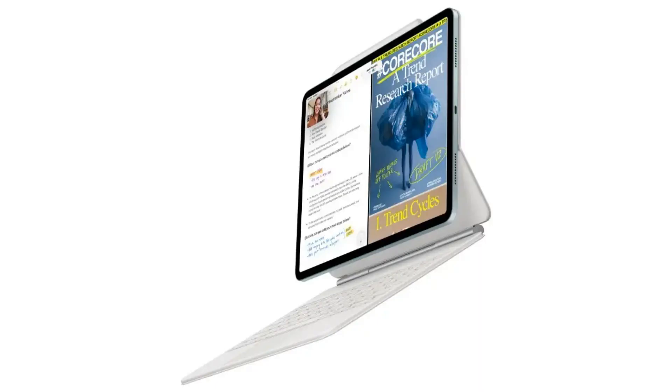Apple is gearing up to revolutionize the iPad experience with a significant software update set for WWDC 2025, expected to bring a major overhaul of the user interface, making it more similar to macOS. This redesign, codenamed iPadOS 19, will focus on enhancing productivity, multitasking, and app window management, giving users the powerful tools they've been clamoring for.